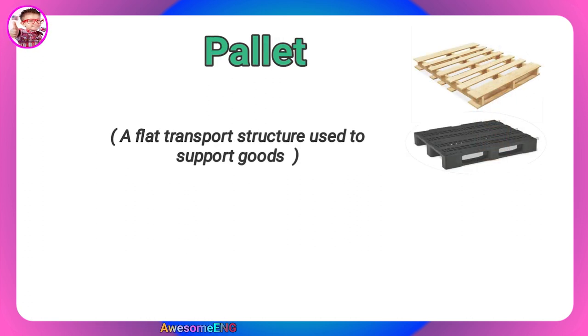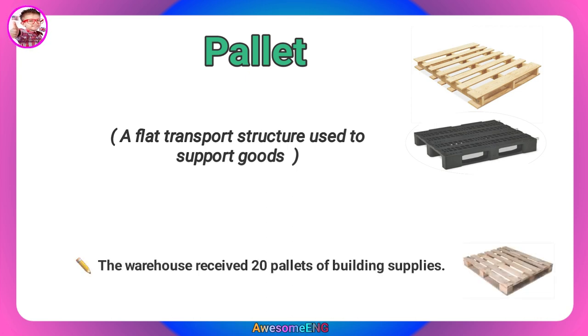Pallet. A flat transport structure used to support goods. The warehouse received 20 pallets of building supplies.